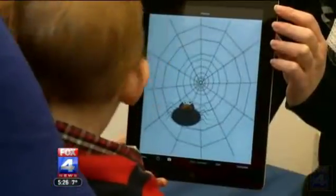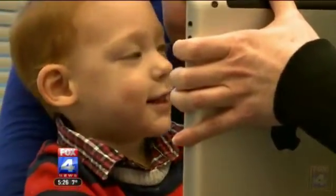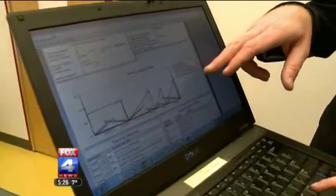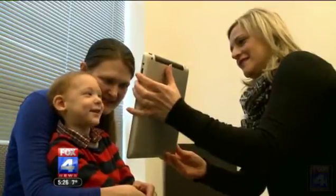Danny is exposed to images with increasing complexity. The goal is to rewire the brain to accept the signals. What makes this app different from others for CVI is that it keeps track of Danny's eye movements and the amount of time he's spent looking at the system, so his teacher and his mom can see what's working and build exercises from that.